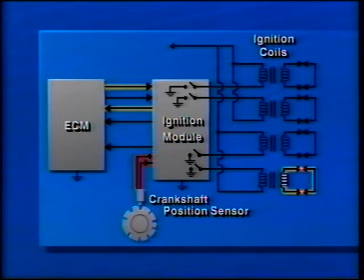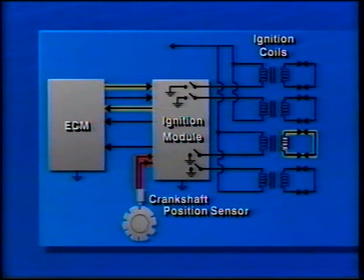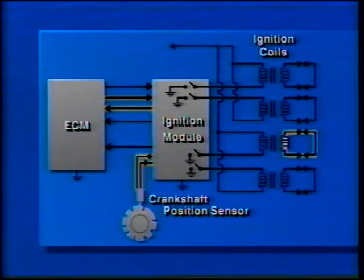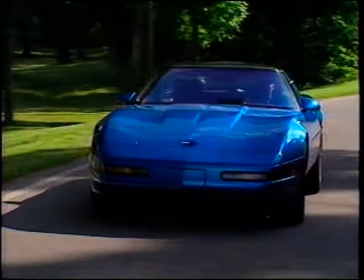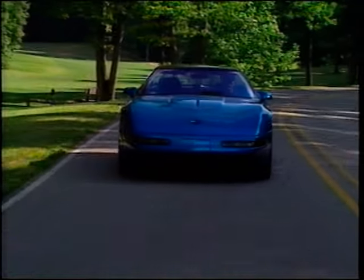Spark advance is constantly modified by the ECM to best match conditions as computed from engine speed, load as determined by manifold pressure, throttle position, and coolant temperature. The electronic spark control system minimizes knock and allows the engine to adjust to various grades of fuel, changes in altitude, temperature, and humidity.